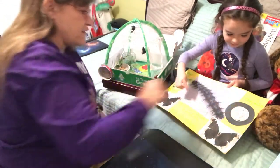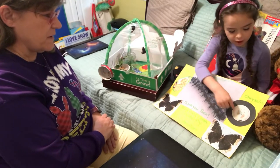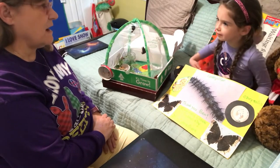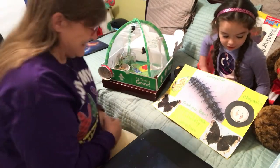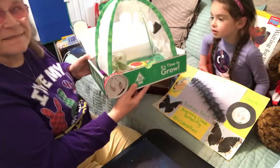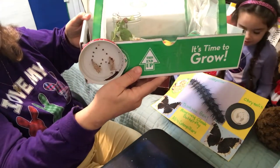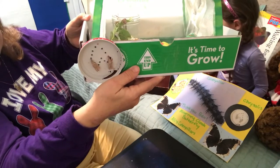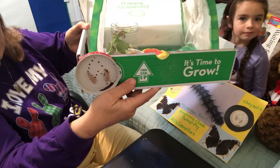Then they were... remember the metamorphosis? What do they do? There's the real one right here. See? You can see the chrysalis right there. That's what the butterflies came out of. That's the case, the house that they lived in when they were going through their metamorphosis.